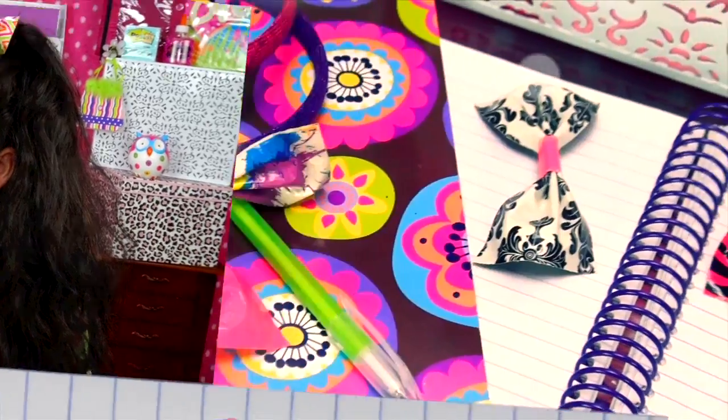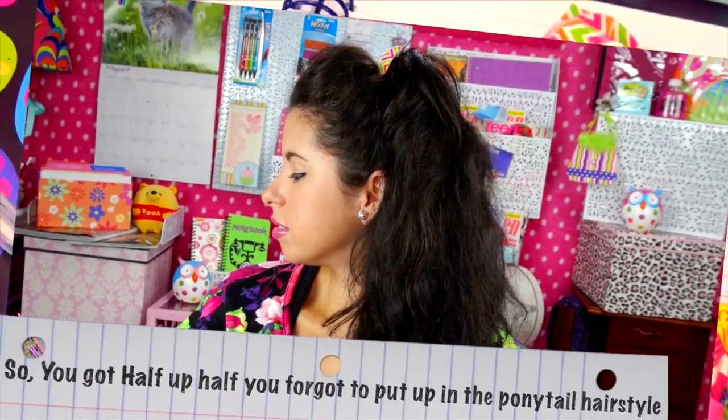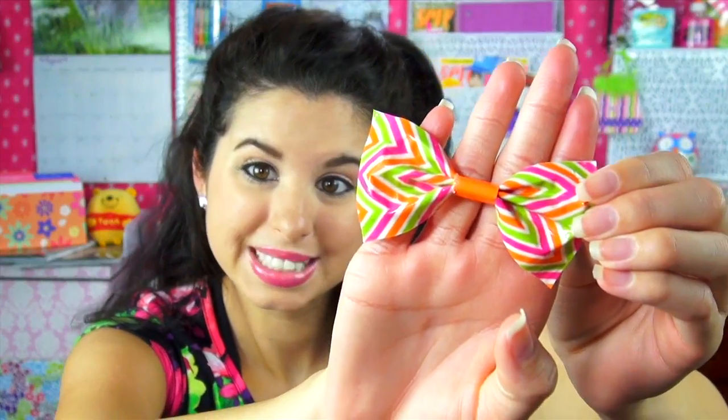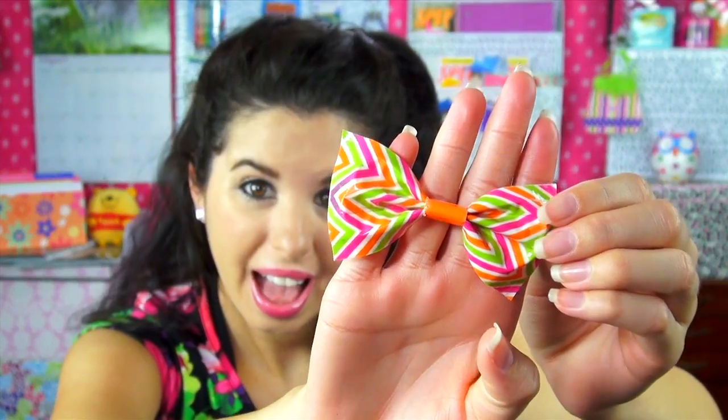So, you got half up and then you got half that you forgot to put in the ponytail — hairstyle! I don't know how to explain this hairstyle, I know it is going to be really hard and difficult. So what you want to do is put your hair into a side half-up ponytail, wrap a little hair around that pony ring. Oh my gosh, I did it! And then you just want to add one of these beautiful Bows for Hope to your hair to add a little extra glam. And you are finished!